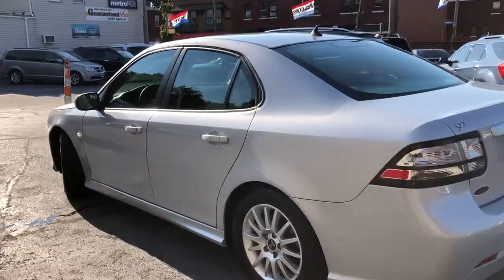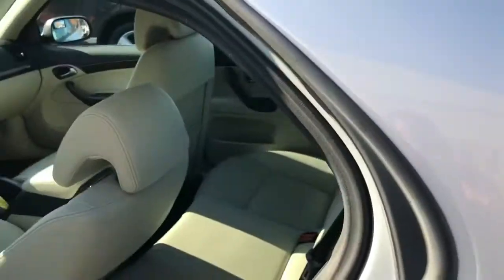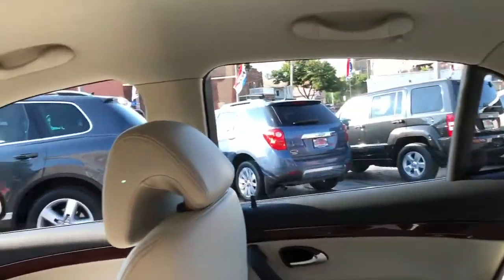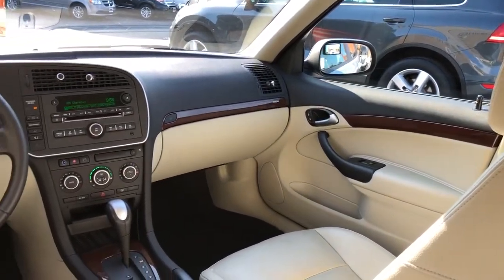Super nice tires, brakes, drives 110%. Frigid ice cold air, heated seats, auxiliary line-in, USB — dialed in, folks. And I'm telling you, it drives like a brand new one.